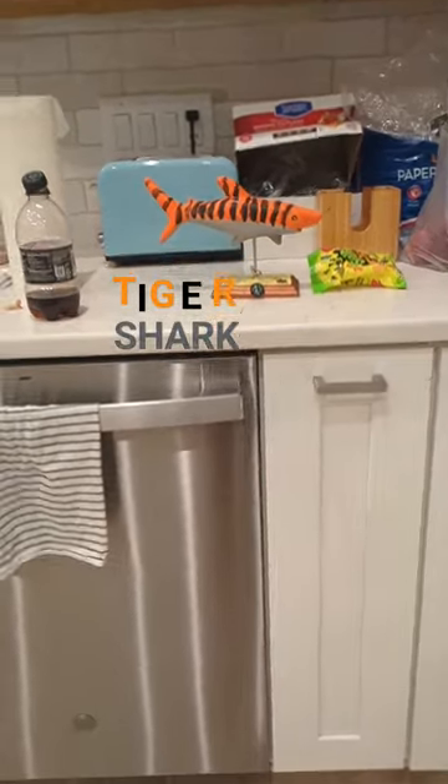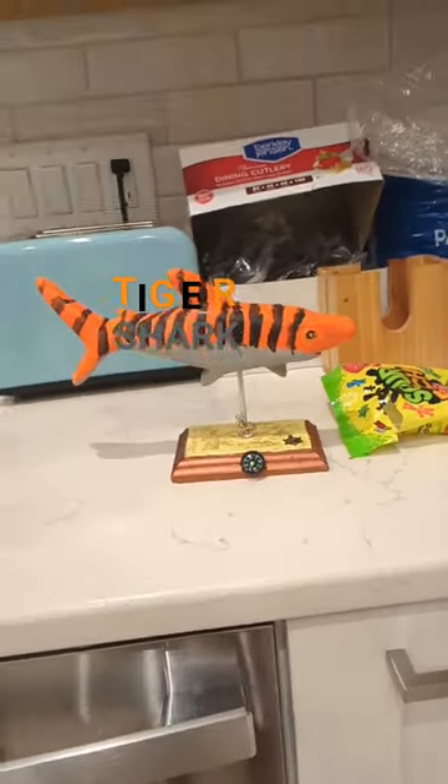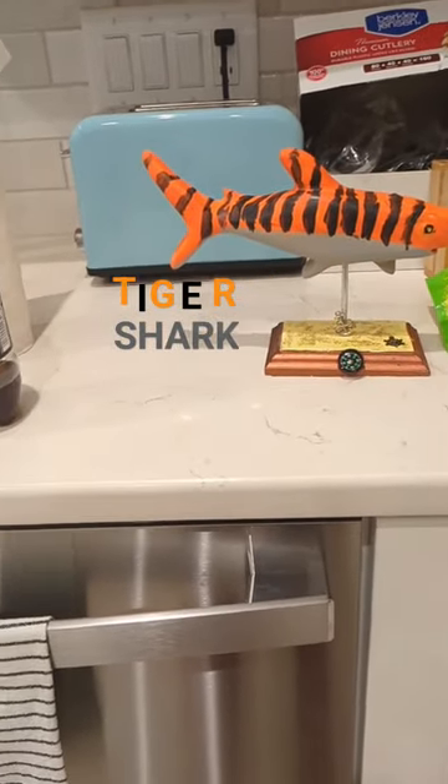Get a good look. We went to the Mermaid Factory, which is a building where you get to paint mermaids and put them on a decorated base. I chose a shark and made a tiger shark.